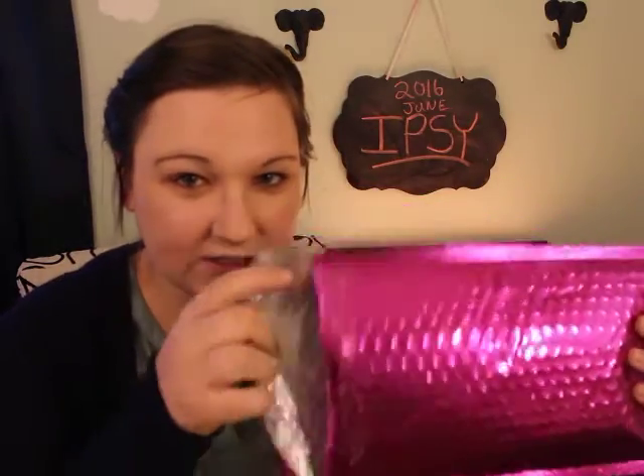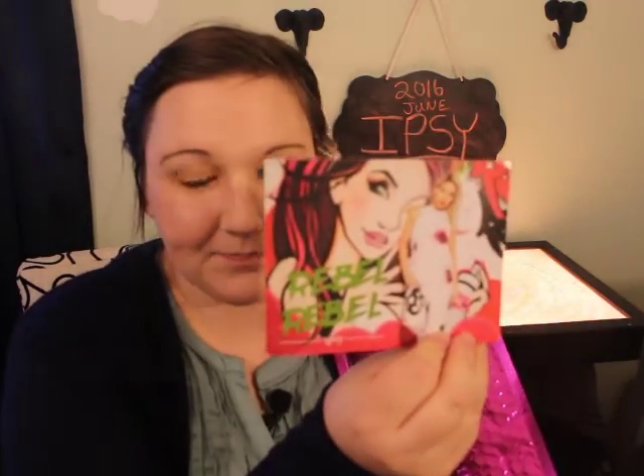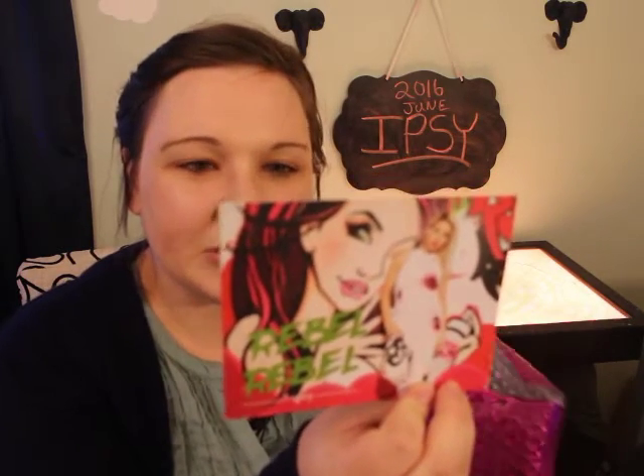The first thing in here is this little card and it says Rebel Rebel Ipsy. On the back it says tag Ipsy — misfits, rule breakers. Coloring outside of the lines is encouraged, and then it has some hashtags you can use and a Facebook, Twitter, and Instagram. It also has tips and tricks for this glam bag specifically at a website, so that's cool.